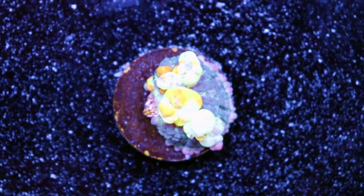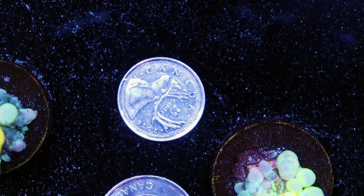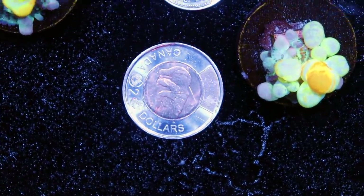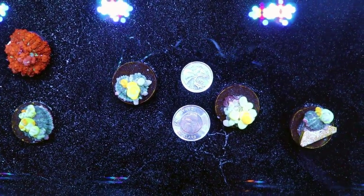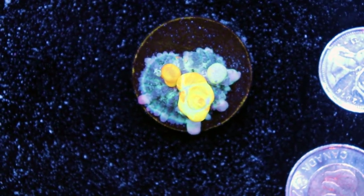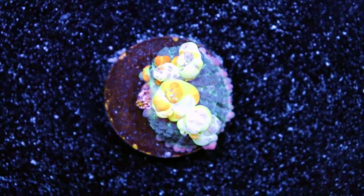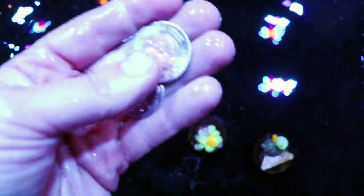Just for reference, let me get something so you can understand the size of this coral. We're in Canada — we have this little coin called a quarter, 25 cents, with a moose on it. This one's called a toonie, a $2 coin. This might be a better size reference for these bounce mushrooms. Prices for coral are a little bit less expensive in Canada — I think close to 50%, if not double the price in the States. Do not put money inside your tank. Corals cost money, don't put money in the water.